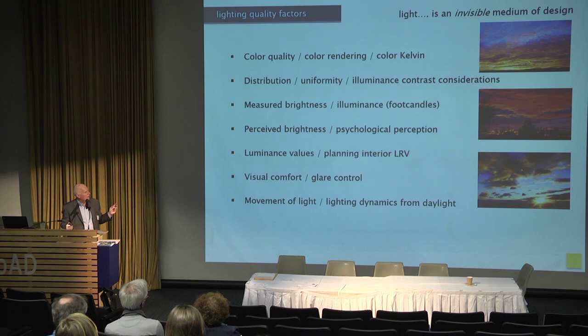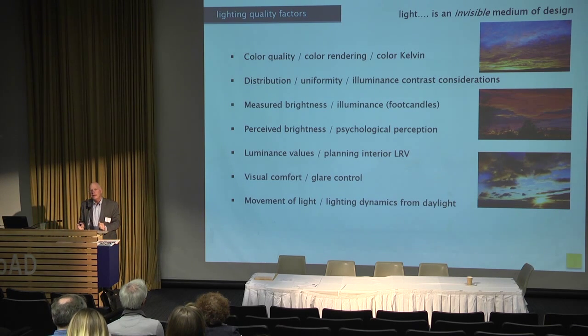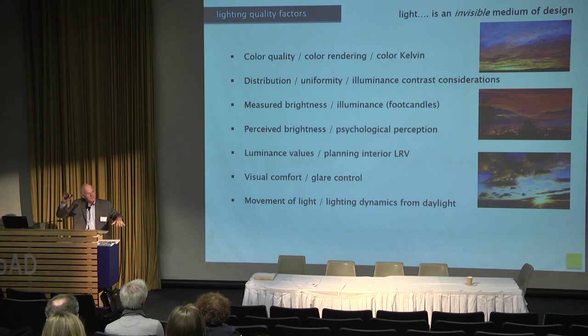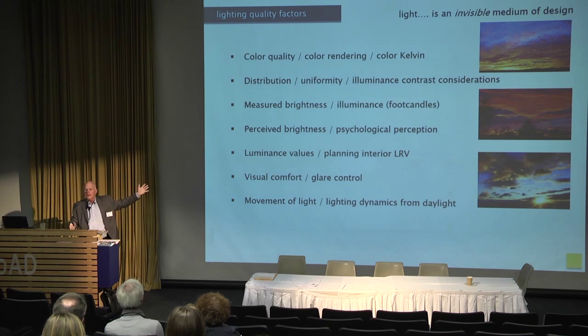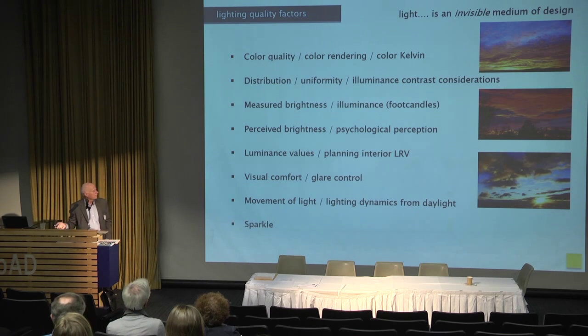Movement of light is something people enjoy. One of the benefits of sunlight is the dynamics of the sun with clouds moving in front of it — that slow movement, like a wave machine in your office. People really enjoy this. And sparkle — people like stars and candles. So sparkle is potentially a consideration for lighting in a space.